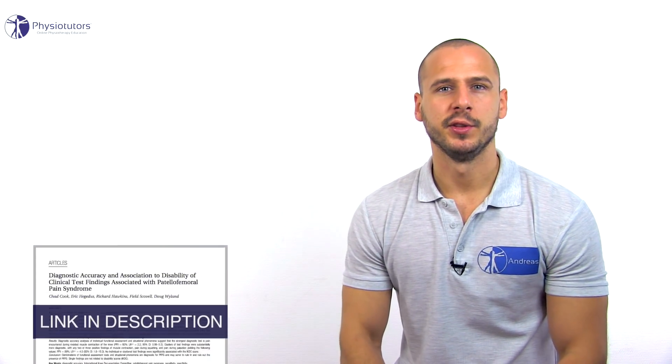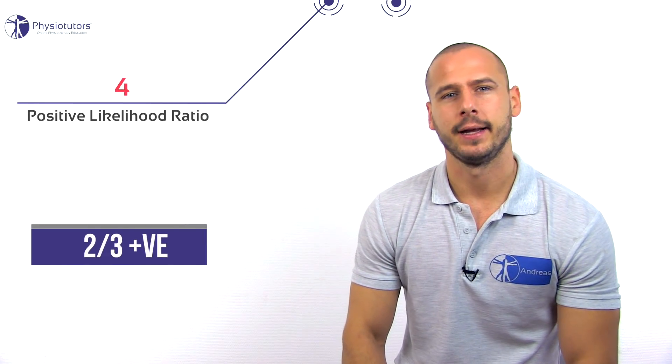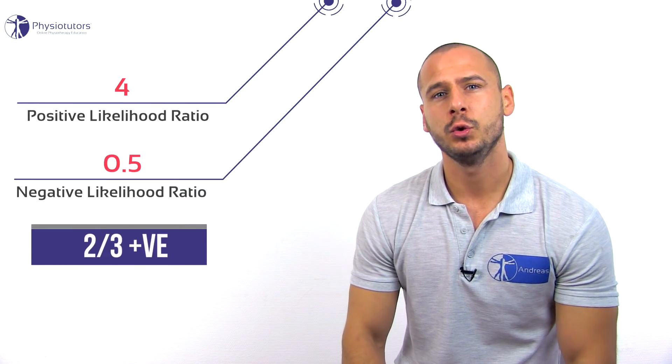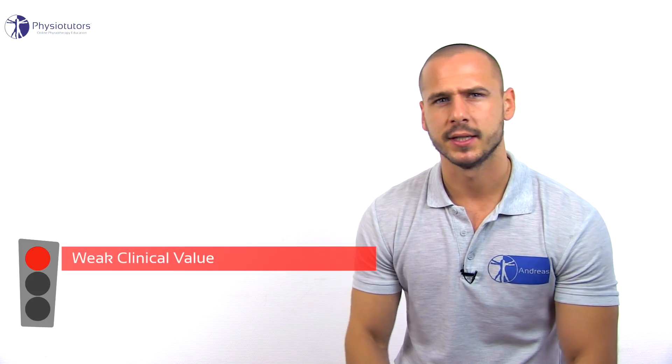Cook et al. from 2010 investigated the best combinations of functional tests and situational phenomena and report a positive likelihood ratio of 4 and a negative likelihood ratio of 0.5 for two of three positive findings. These findings, plus their large confidence intervals, can only be given a weak clinical value.